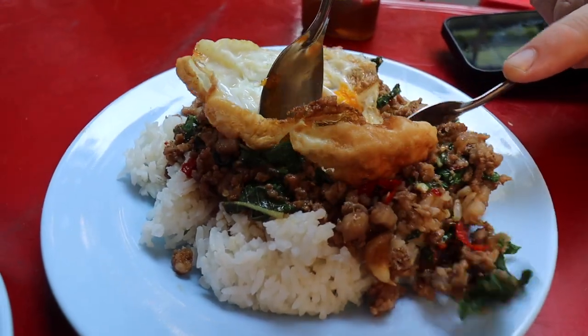I'm going to try the pad krapow even though I'm not very good with spice — I'm taking all the chilies out. It's still spicy!